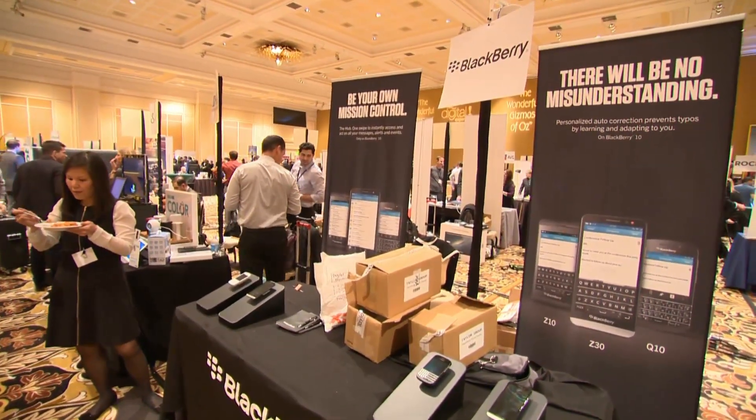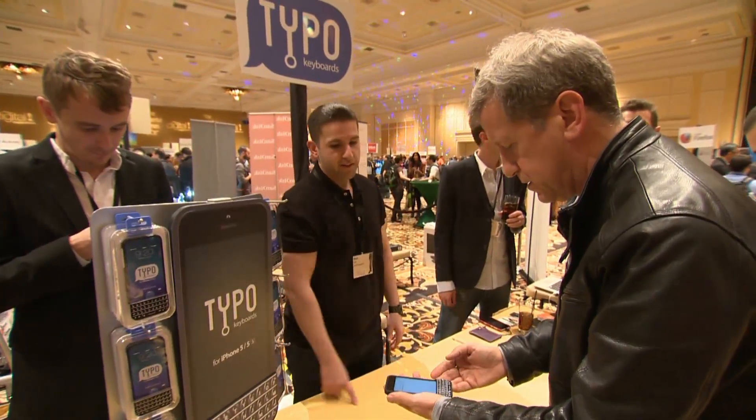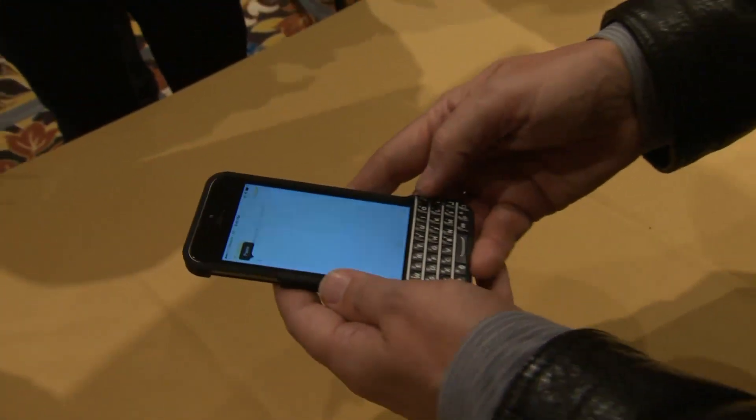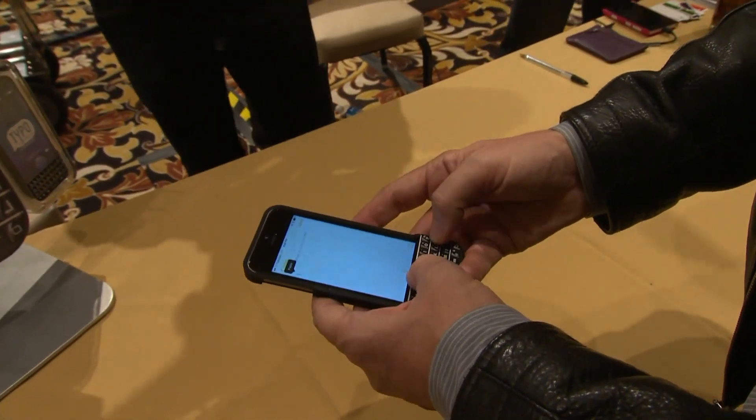Yes, BlackBerry's here, and so is Typo. BlackBerry is suing the U.S. company over the look of its keyboard that fits on an iPhone and then feels like a BlackBerry. It brought quite a crowd.